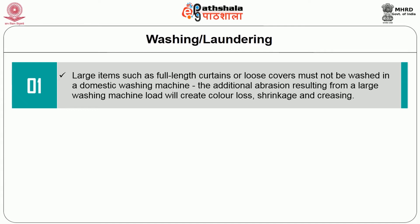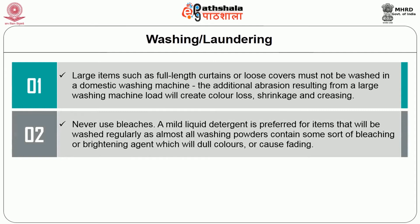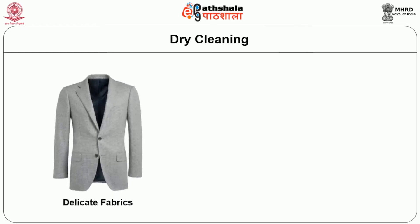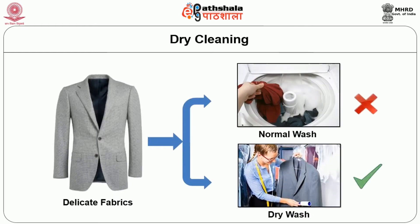The additional abrasion resulting from a large washing machine load will create colour loss, shrinkage and creasing. Never use bleaches. A mild liquid detergent is preferred for items that will be washed regularly, as almost all washing powders contain some sort of bleaching or brightening agent which will dull colours or cause fading. Fabric must not be soaked for prolonged periods or left in the washing machine while damp, as this may encourage the colour to run. For delicate fabrics that cannot be washed, dry cleaning can be done.